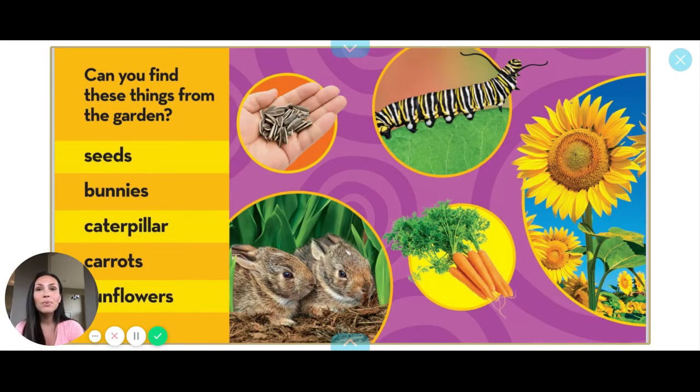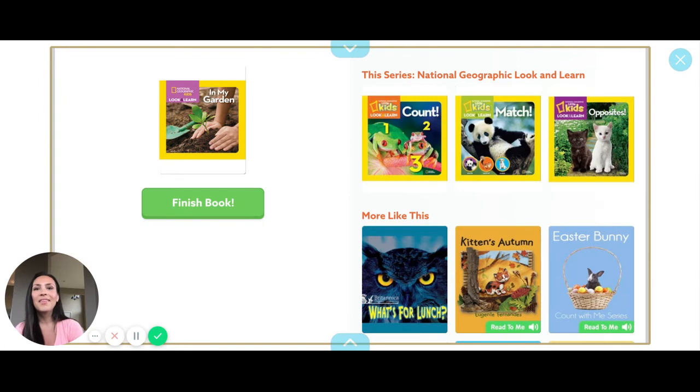And then we could go back and find all of these pictures in the book. I hope you have a wonderful day. Bye, friends!